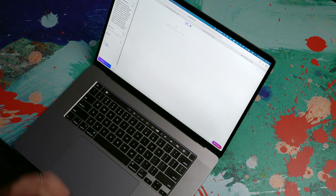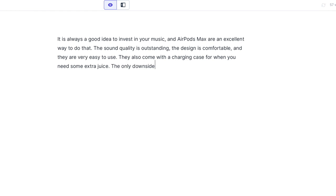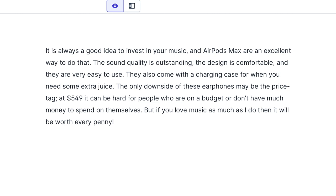Let's say I'm going to write something about AirPods Max. I might give it a title like 'AirPods Max — expensive, but worth it.' For the content description, I'm just going to paste in some information including the price and a little bit about them. Now Jarvis is locked and loaded, ready to start assisting me. I'm going to say 'write an intro paragraph,' and based on my content description and my title, it's going to give me a nice intro. It is always a good idea to invest in your music and AirPods Max are an excellent way to do that. The sound quality is outstanding, the design is comfortable, and these are very easy to use. They also come with a charging case. Not bad — I'd change a few things, but it's a good start. It goes on: the only downside might be the price tag — at $549, it can be hard for people on a budget.